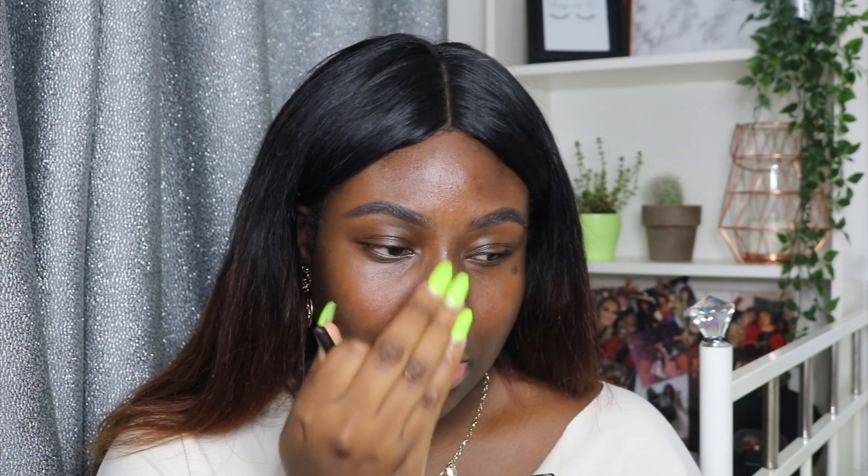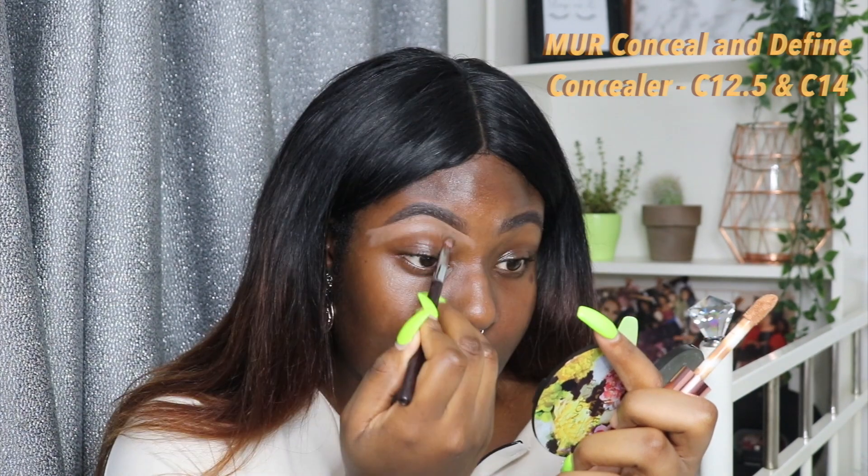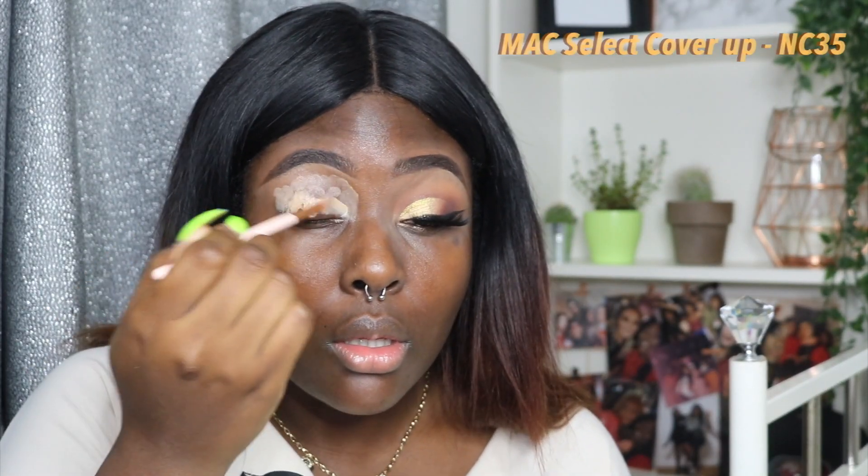I'm going to go in with the Makeup Revolution Conceal and Define Concealer in C12.5 underneath, and then I'm going to use C14 on top of my eyebrow. I can't kill myself over eyebrows, you know what I mean. MAC Select Cover-Up Concealer in NC85, which is a very light shade.